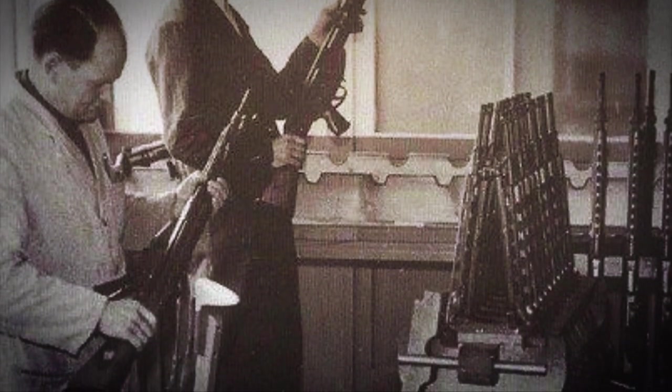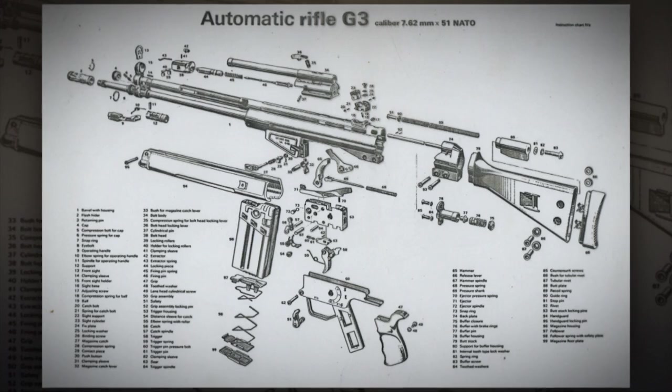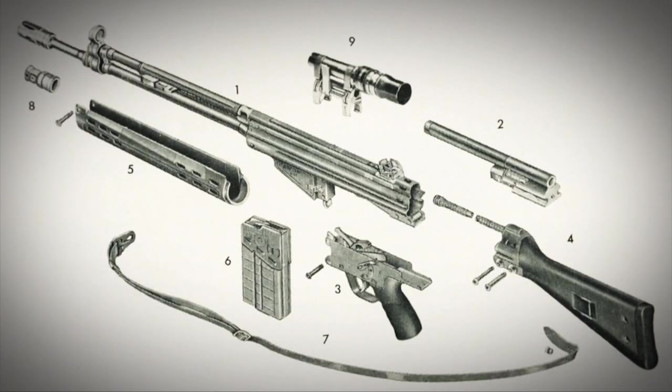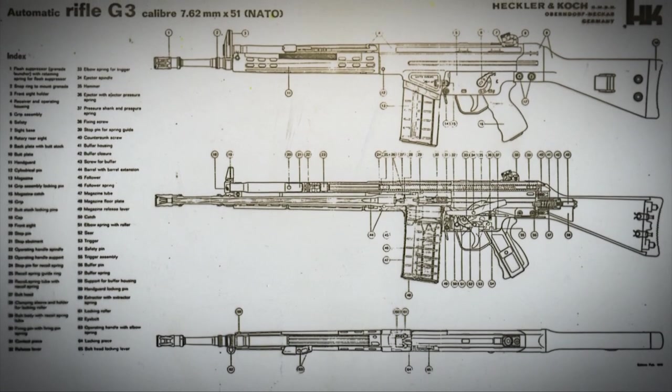Initially we were an engineering company, then we later branched into manufacturing. We did sewing machine parts, bicycle parts, things of that nature. The big change happened in 1959 when we received the contract to make the G3 rifle for the newly reformed German military, the Bundeswehr. After they started making the G3, their bicycle part days were over — they never sold a bicycle part again and were just churning out G3s.